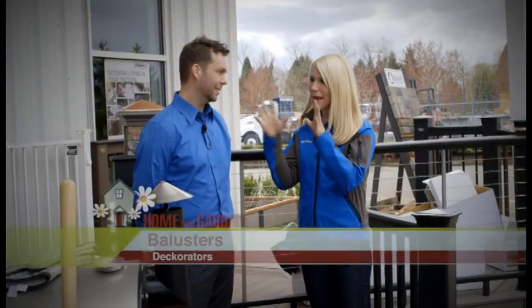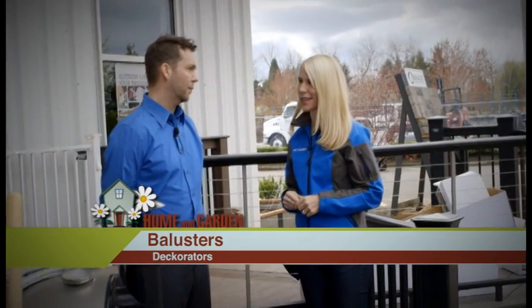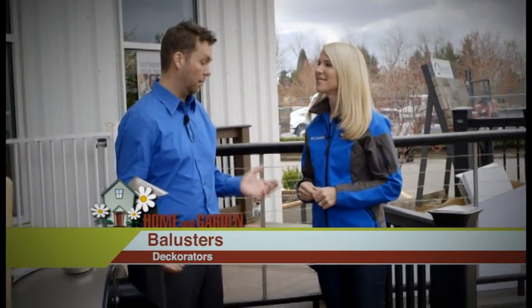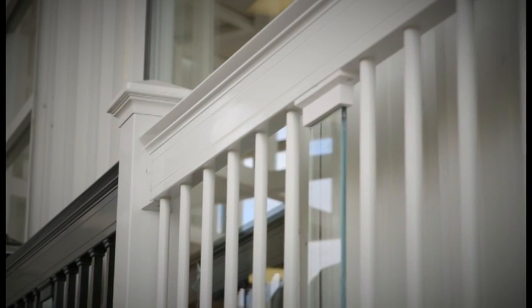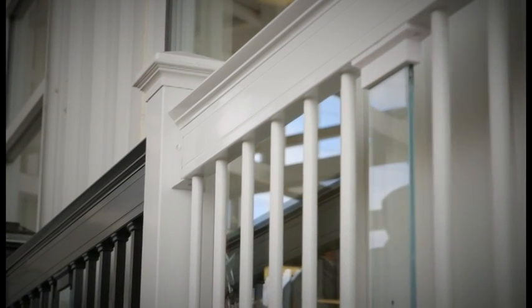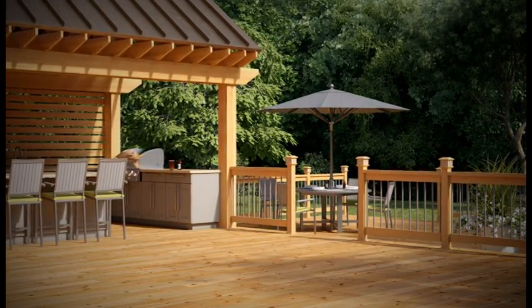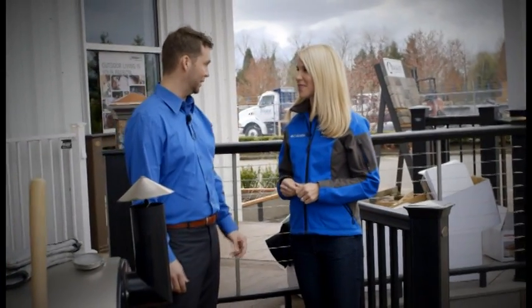Let's talk about balusters. What makes the Decorators balusters better than other brands in the market? Well, number one being aluminum, number two being powder coated — a 2604 powder coating — and the versatility of them. We have probably every color you could possibly think of and a lot of different styles, mix and match.